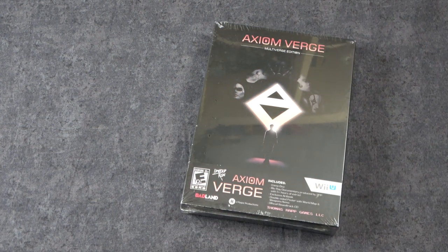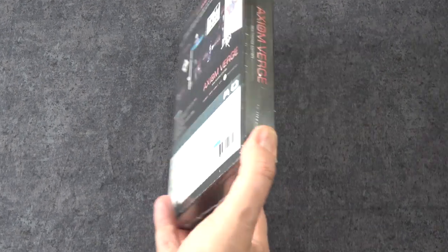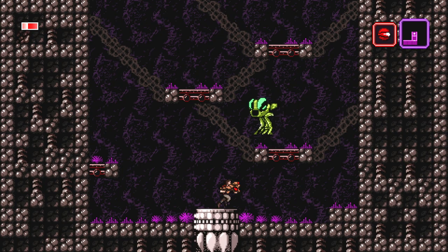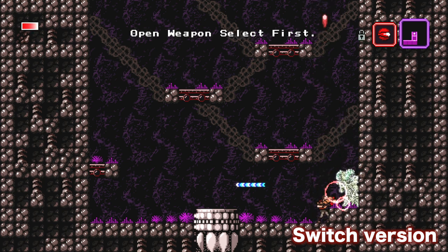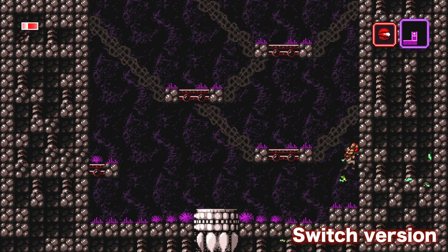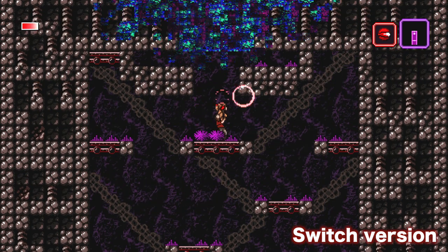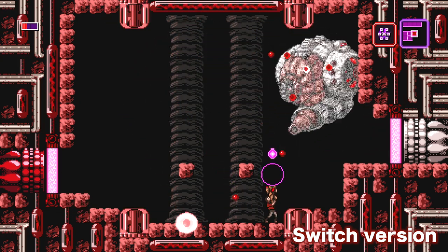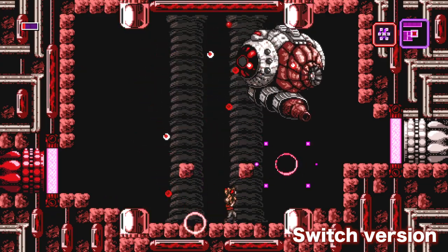Now the first game here is kind of unusual because it's Axiom Verge and it's on the Wii U. This is the multiverse edition and this was released by Limited Run. My copy actually isn't opened and the reason for that is quite frankly because I already have this in other formats on other systems. But this is definitely a really cool one because in addition to having the physical game it also has a Blu-ray documentary, a poster, and artwork. Yeah, it's a really cool edition that Limited Run released.